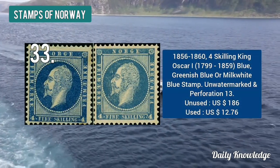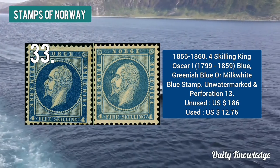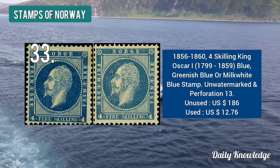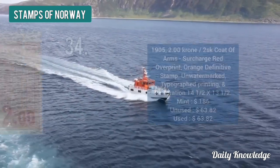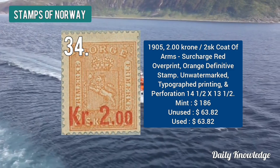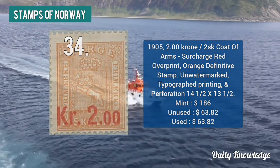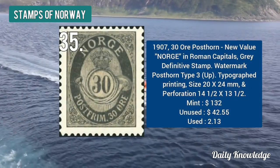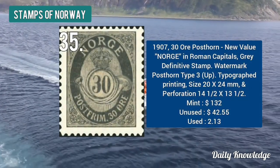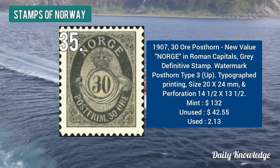The 1856 to 1860 four skilling King Oscar — blue, greenish blue, or milk white blue stamps are also present. The 1905 two krone on two skilling coat of arms surcharge stamp is orange in color and the surcharge is red. The 1907 30 ore post on, new value NORGE in Roman capitals, is gray in color.